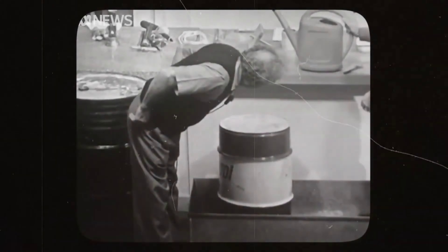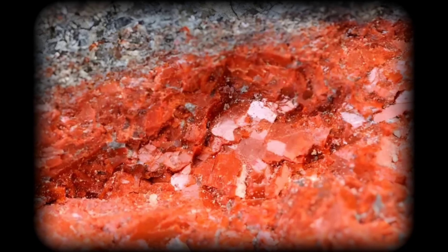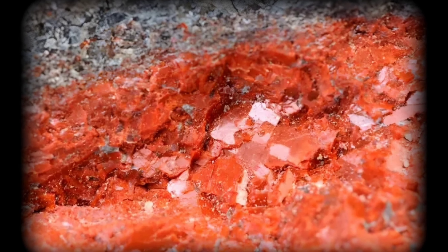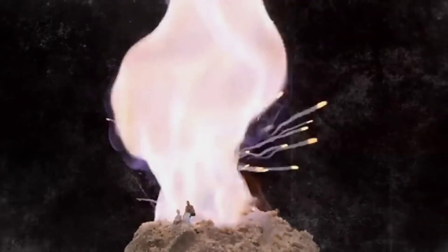A pivotal experiment involving potassium, known as the Beach Experiment, unveiled the element's remarkable reactivity and led to its naming by chemist David Potash. Potash, a byproduct, became integral to gunpowder and fireworks production.